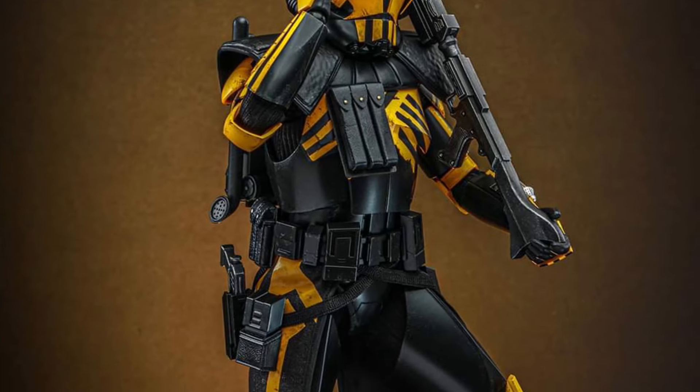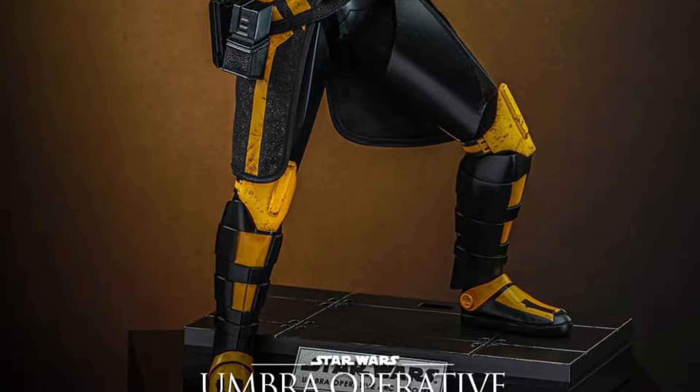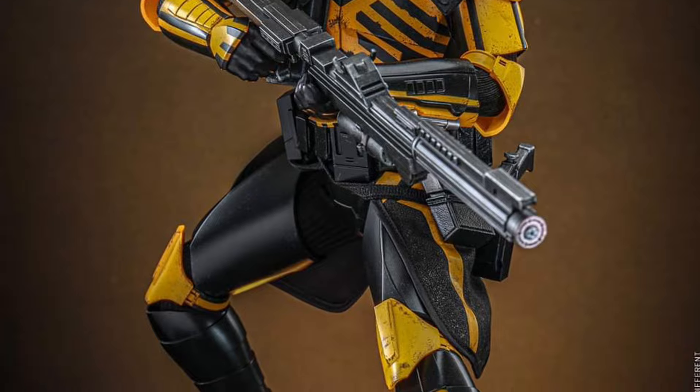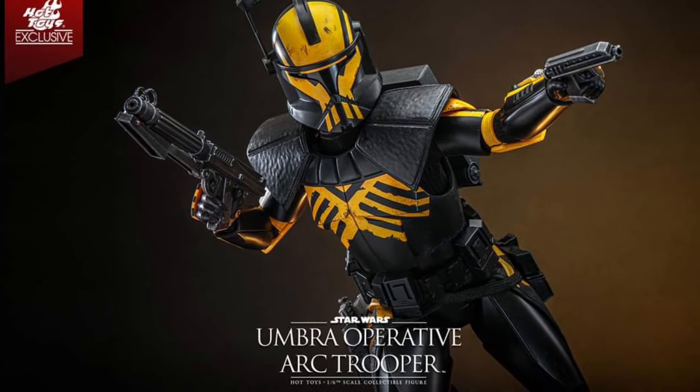Very tempting. It's 12 inches tall, as you guys can see right now. It's basically Hasbro's Umbra Trooper Black Series figure, if you have that one as well. Did very well back in the day — it was 2022 when it came out. One of my favorites.